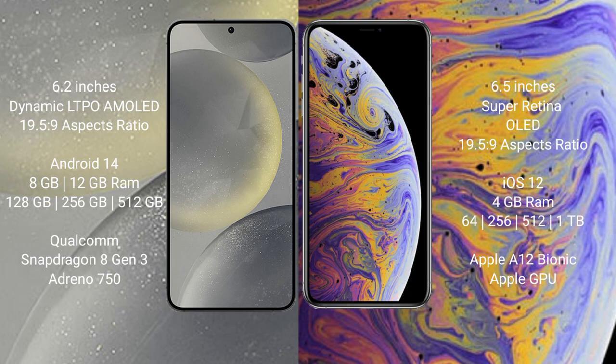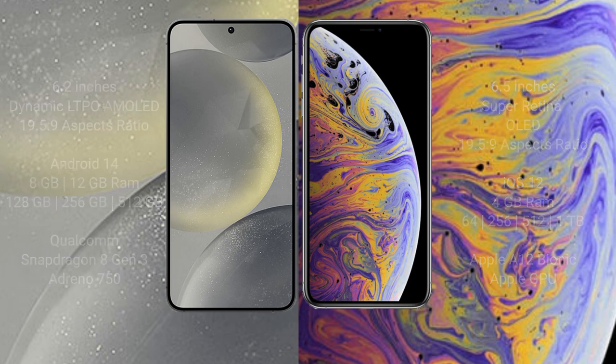iPhone XS Max comes with 4GB RAM and 64GB, 256GB, or 512GB internal storage, with an Apple A12 Bionic processor and Apple GPU.